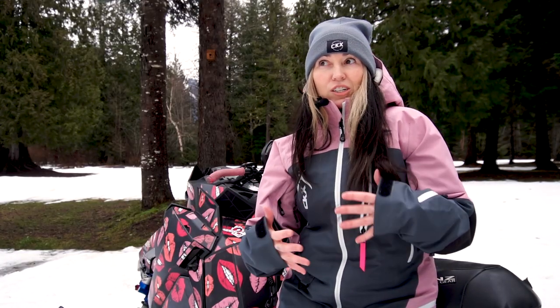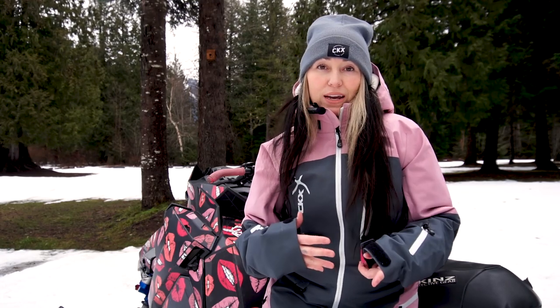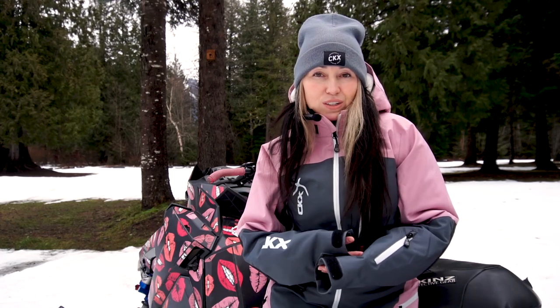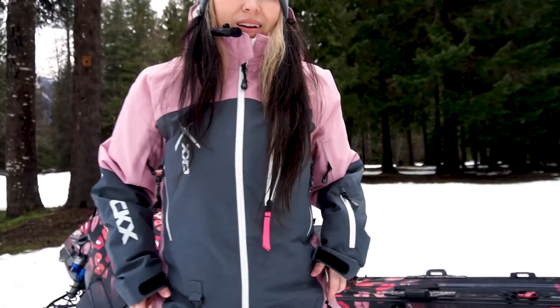This suit has about 60 grams of insulation, which is a lighter insulation, however it is throughout the entire suit. Even though it's light, it's very rare that I wear any of my heated gear underneath — and I do get cold very easily. CKX is the first suit that has kept me warm and dry. The suit is 20K waterproofing and I really did put it to the test when I hosted a social ride in the rain. It really does have that wicking water effect and kept me so dry during miserable weather.